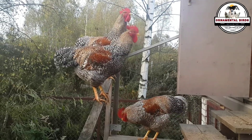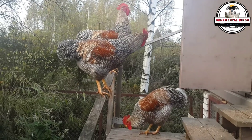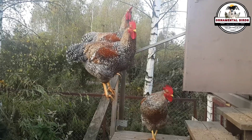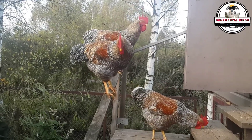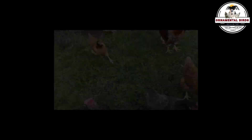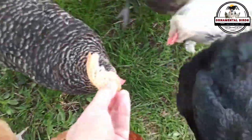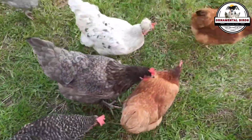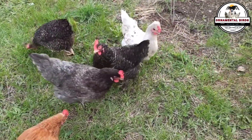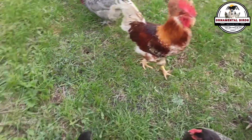If the dwarf chicks are not destined for production and are kept as breeders, and if the normal-sized chicks — which could be carriers like Goliath — are used for breeding, the dwarfism gene will continue to circulate. Again, you will have a 25% chance that their offspring, your grandchildren, will be born with dwarfism. The great danger is that silent carriers are difficult to identify with the naked eye. They can appear perfect and healthy and continue to transmit the gene to the next generation, spreading throughout your farm without you realizing it.